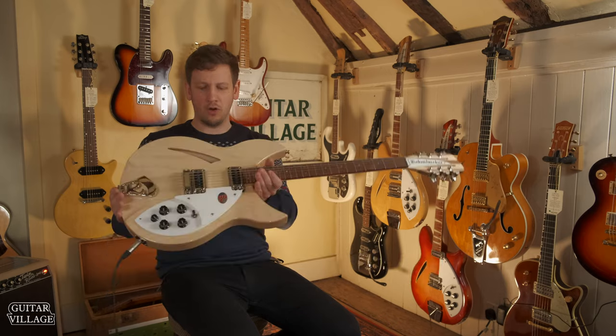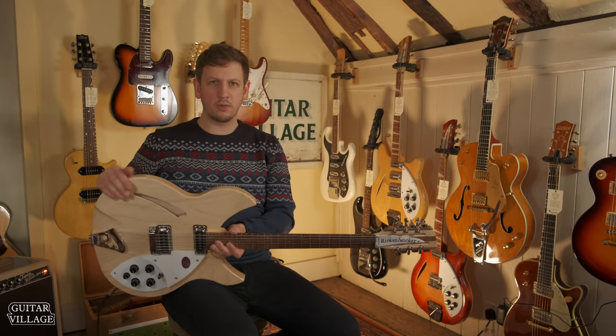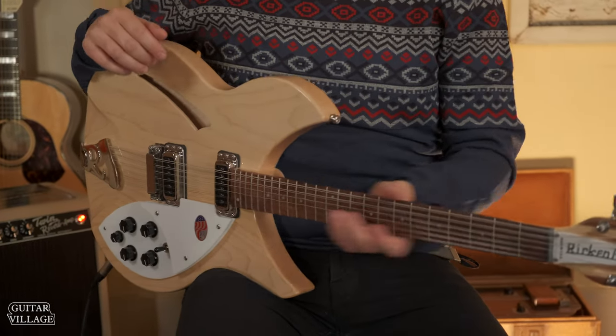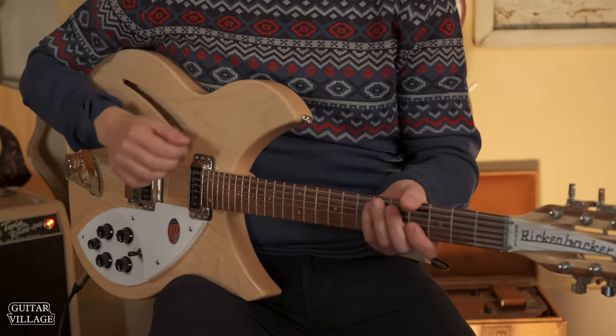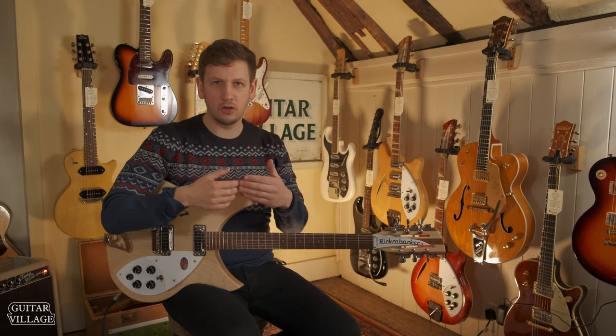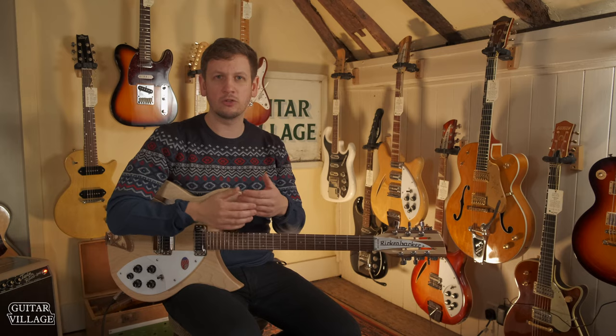First up, I thought I would jump in with a 12 string. Right here we have a Rickenbacker 330/12. It's a really nice guitar — it looks great. It's made in the USA as well, so it's a really high pedigree. What's really interesting with the 12 string is you get those extra octave strings ringing out, so it makes chords sound very full.